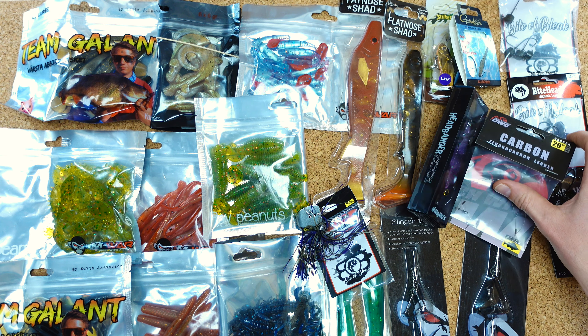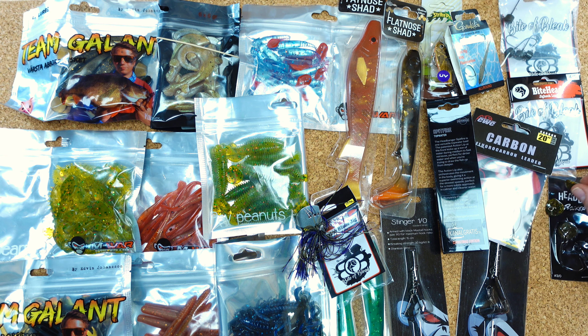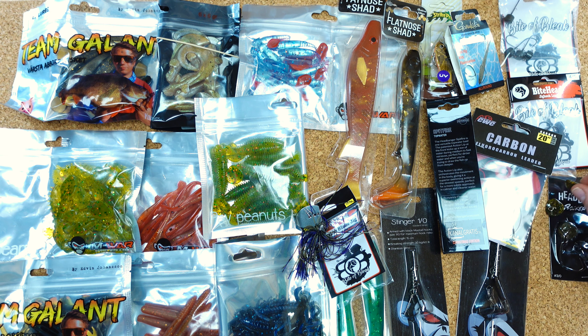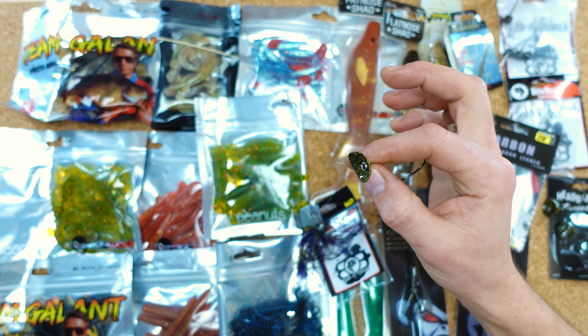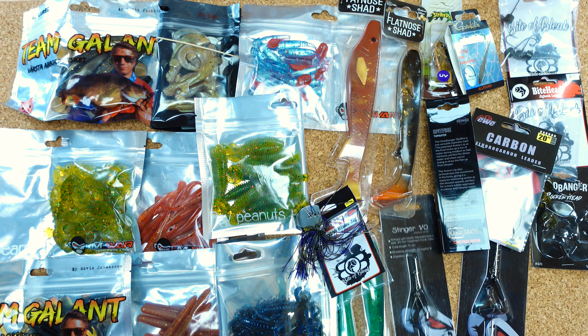Hardbait-technisch auch nicht so viel drin, aber die Sachen, die drin sind, sind ziemlich cool. Da haben wir hier zum ersten Mal einen Tungsten Bladed Jig — oder Shatterbait, ich sage jetzt einfach Shatterbait — drin gehabt, hier genau von Byte of Bleak. Schönes Teil. Trailer-technisch haben wir da natürlich genug Auswahl, wenn wir den Kalender hier durchhaben.